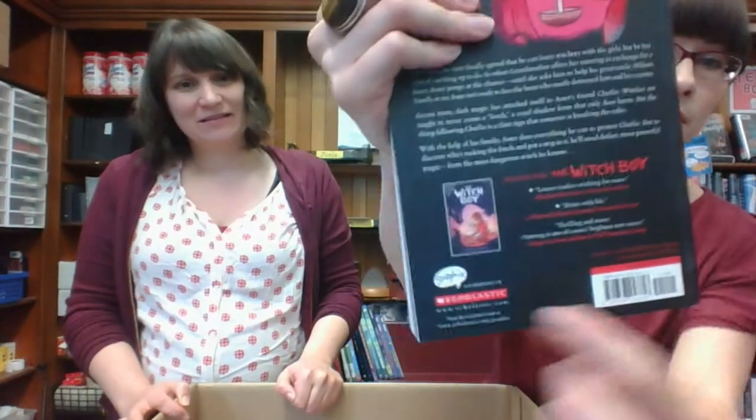Hidden Witch — that's the sequel to Witch Boy, which I read and really liked. Same here. That's the first one there. I didn't know there was a sequel until someone was like, why don't you have that? People gotta tell me — if I don't have it, it's usually an accident.